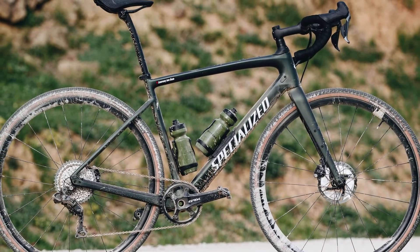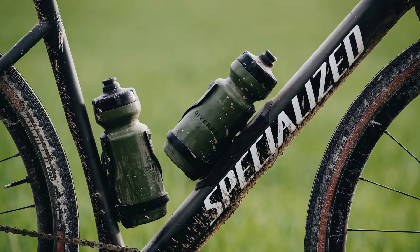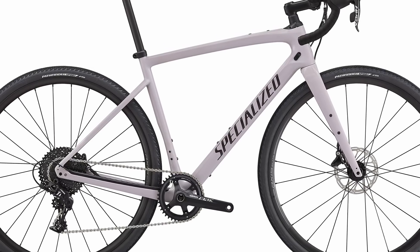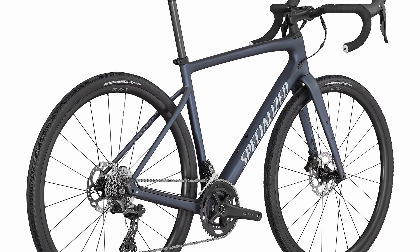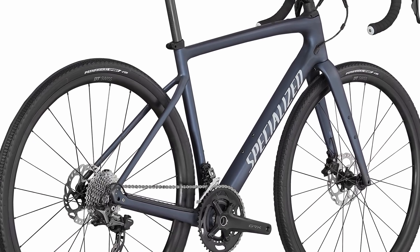And so to the brand new 2021 Diverge, Generation 3 Diverge, and it's really a matter of evolution rather than revolution with this new bike. It retains key features, but there are some important improvements to bring it up to date with a rapidly maturing gravel bike market and what you expect from a modern gravel bike.